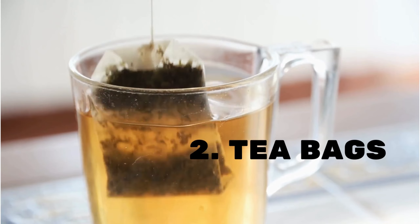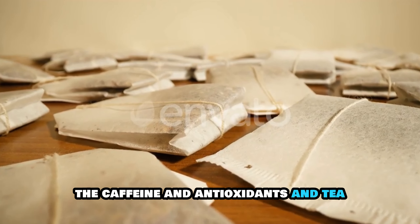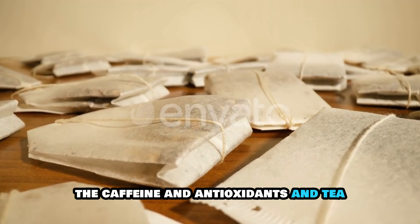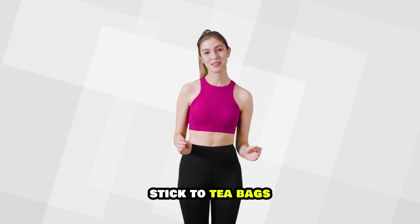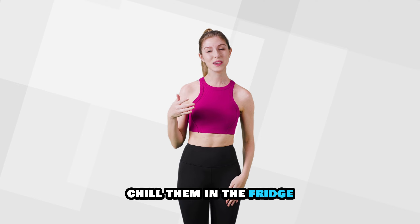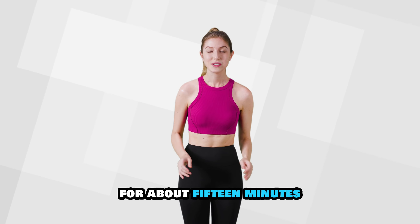Tea bags can do wonders for under-eye bags. The caffeine and antioxidants in tea help improve blood circulation and reduce puffiness. Steep two tea bags, chill them in the fridge, and then place them on your closed eyes for about 15 minutes.